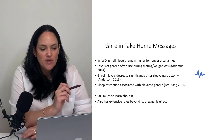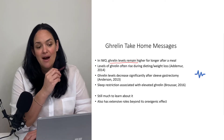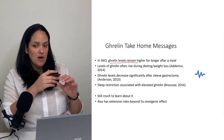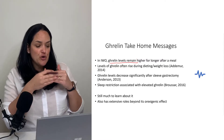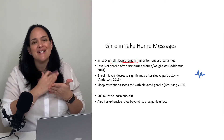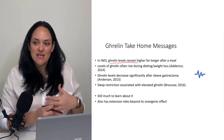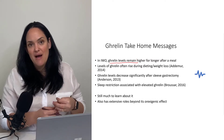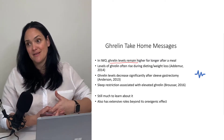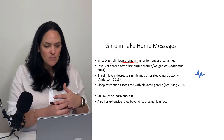In individuals with obesity, ghrelin levels seem to be higher and to remain higher for a longer period of time following a meal, which might be one reason why individuals with obesity eat more — their hunger levels are higher or their satiety factors aren't working as well. What's also challenging is that when individuals with obesity lose weight and fat mass, ghrelin levels actually tend to go up, which is one reason why it's so hard to keep that weight off.